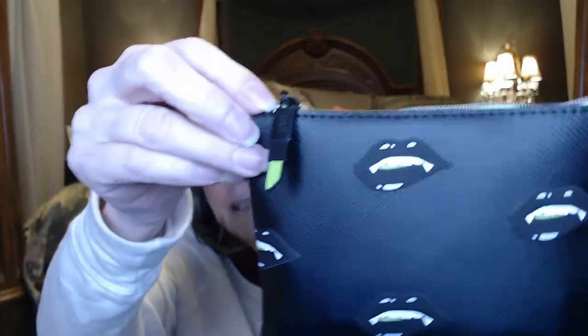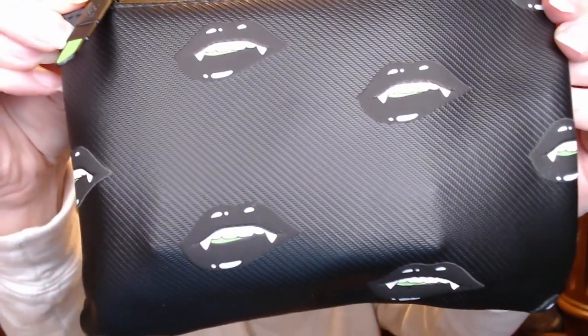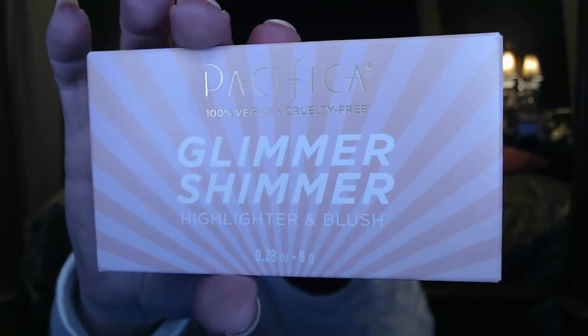The bag this month is a vinyl bag — it's black with neon green on the zipper, neon green on the lipstick tube, and a little bit of green detail. It's a really cute Halloween theme. We got five deluxe samples in here — I think one did say full size, so we'll get into that.